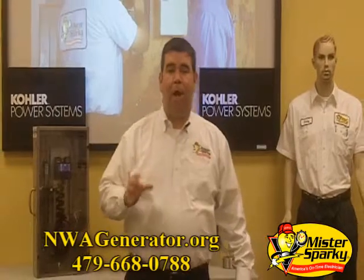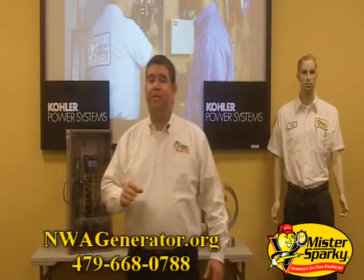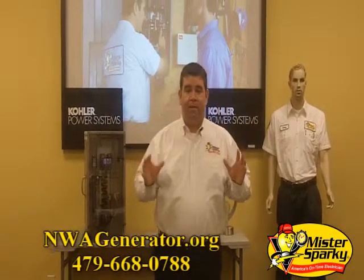We highly recommend whole house surge protection with all generator installs. All it takes is a fraction of a second and poof, it's gone.